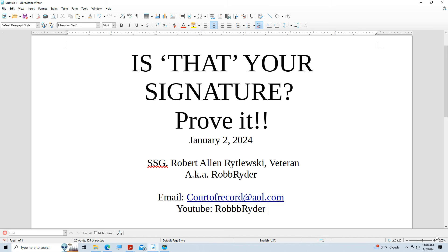Hi everyone, it's Rob Reiter. Happy New Year on January 2nd, 2024. Is that your signature? Prove it. Not that easy to do if you don't do it right. If you don't do it right, well then that's not your signature — it's just a scribble on a piece of paper. There's a procedure for these kinds of things, and that's part of what we're going to talk about today.